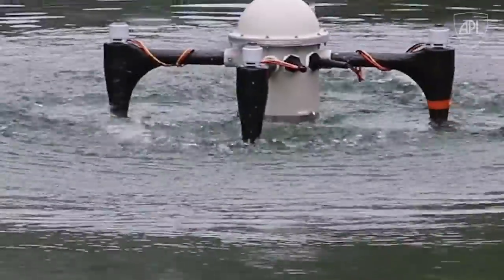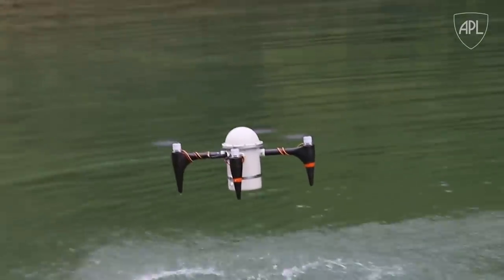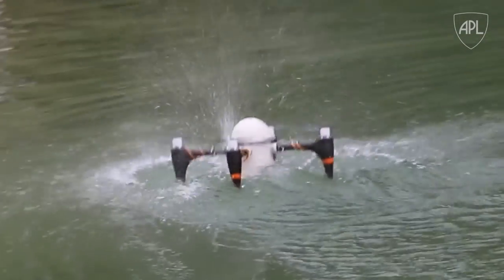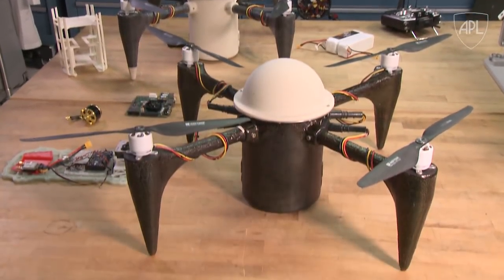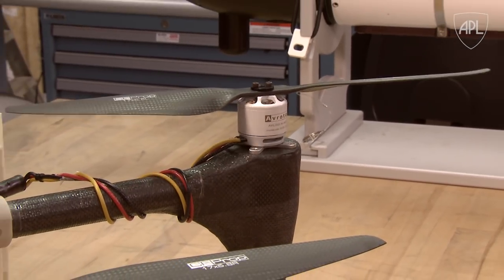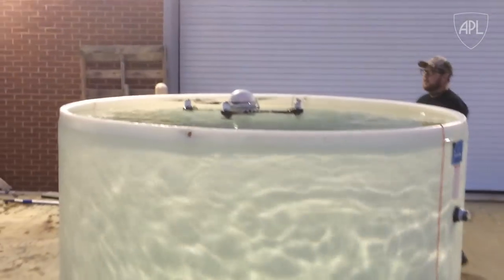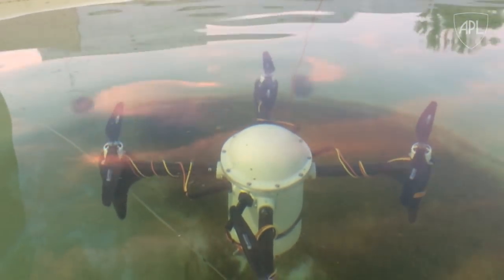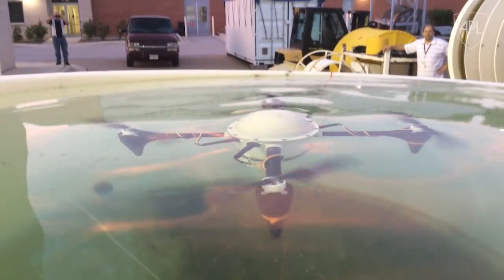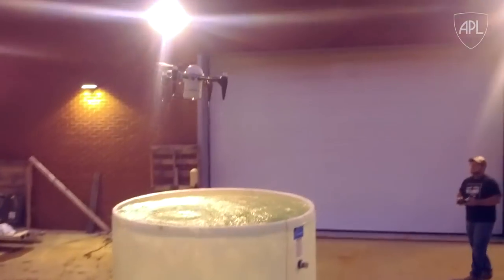The second significant challenge was to ensure Krakens could operate in a corrosive saltwater environment. So the team designed the UAV to keep as many components as dry as possible. For some parts that couldn't be enclosed, like the motors, APL applied commercially available protective coatings, testing their performance by submerging the coated motors in saltwater. After two months, the motors showed no sign of corrosion and continued to operate while submerged.